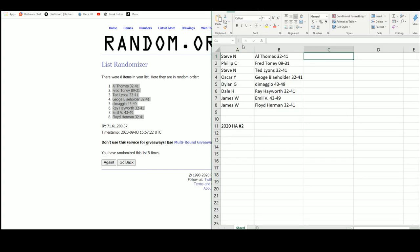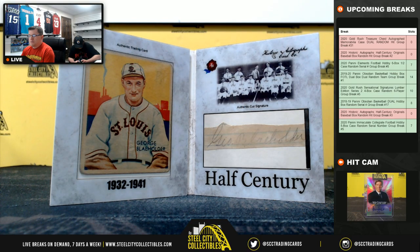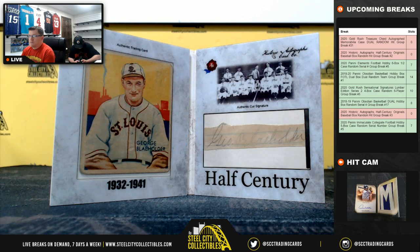Printing this off to make sure you guys get the right card. Going back to the breaking screen — I'll get this posted up on YouTube, and we'll get into some more breaks.